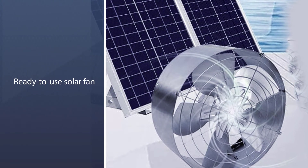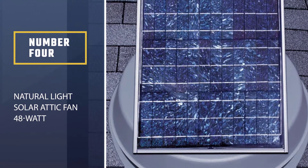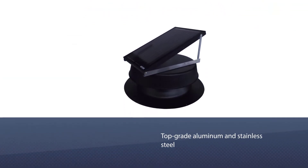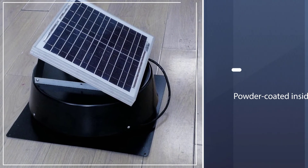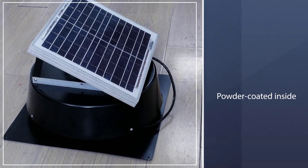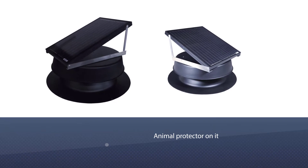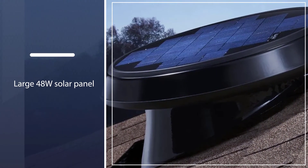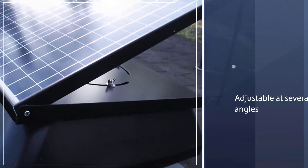Number four: Natural Light Solar Attic Fan 48 Watt. The Natural Light Solar Attic Fan 48W is built with top-grade aluminum and stainless steel, and it's powder coated inside and out for maximum durability in the harshest weather. It even has an animal protector so those pesky critters won't damage it. The large 48W solar panel is adjustable at several angles and produces more than enough electricity.